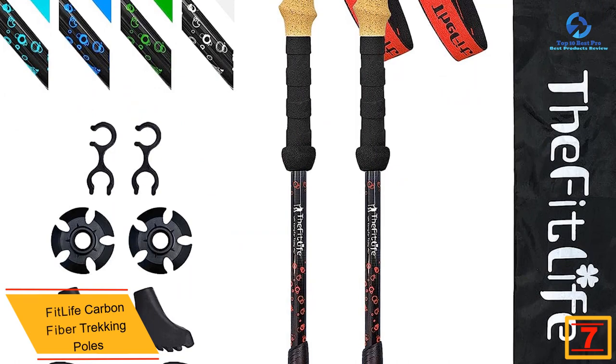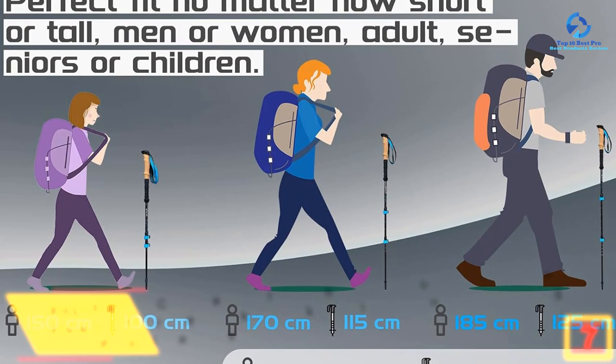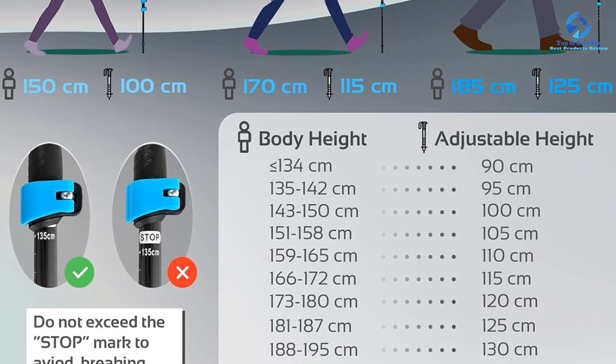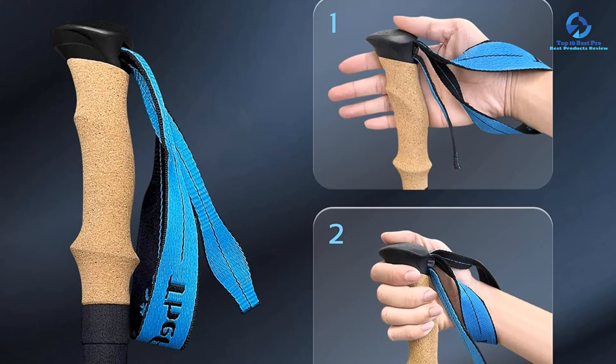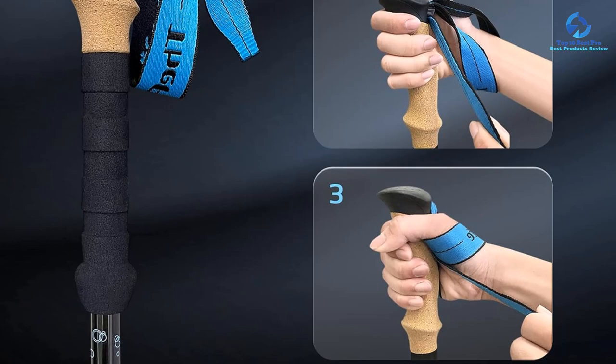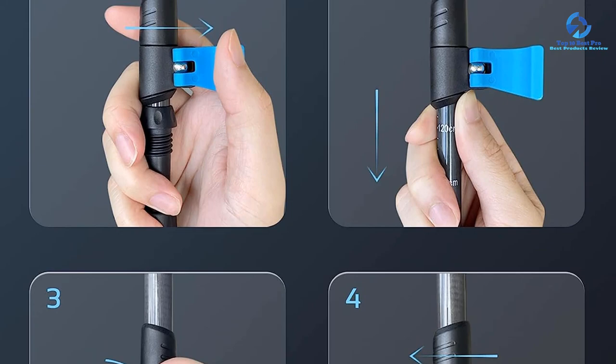At number 7, we have the Fitlife Carbon Fiber trekking poles, recommended for hikers needing reliable walking sticks at an affordable price. Weighing around seven ounces — less than most on the list — these poles are light and easy to transport. The carbon fiber telescoping construction locks tight and feels sturdy, scoring 4.5 out of 5 for stability. They feature a contoured natural cork grip and EVA foam extension grip. The wrist straps may be long for small hands, but a comfortable fit was found after some adjustment, earning 4 out of 5 for comfort and extra features.